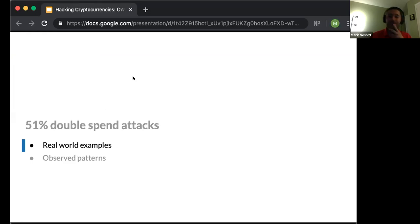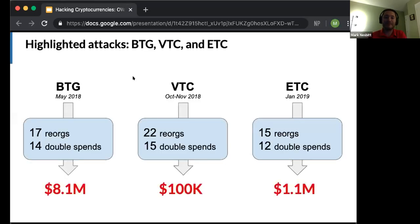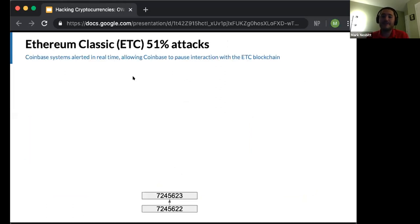Now let's talk about real-world examples. We're going to cover three attacks: Bitcoin Gold (BTG), which was the first major one that put Coinbase on alert; Vertcoin (VTC), the first we observed firsthand that proved our ability to detect these in real time; and Ethereum Classic (ETC), which we also observed firsthand and was of special interest because it was a coin we supported on Coinbase. We're going to walk through the Ethereum Classic 51% attack, which occurred in January 2019.